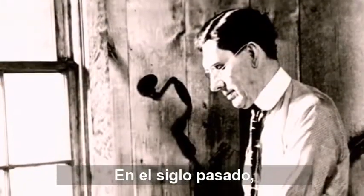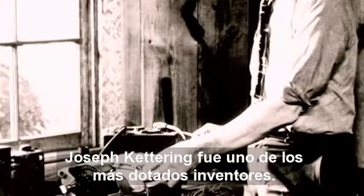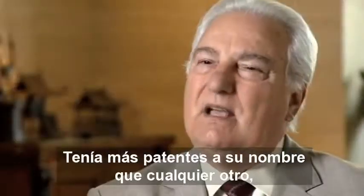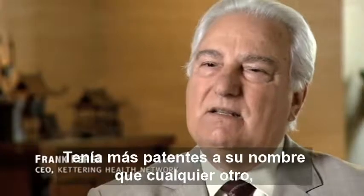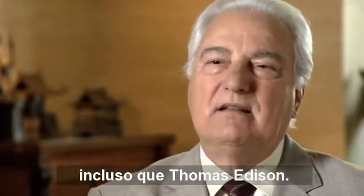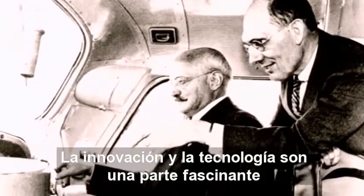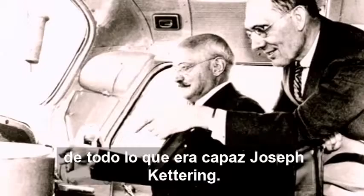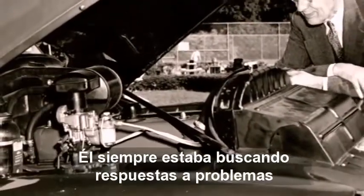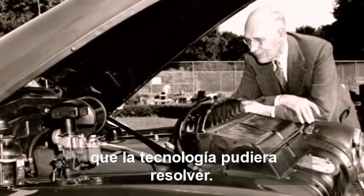At the turn of the previous century, Charles F. Kettering was one of the most gifted inventors. He had more patents to his name than anyone else other than Thomas Edison. Innovation in technology is an integral part of what Charles F. Kettering was all about. He was always looking for answers to problems that technology could solve.